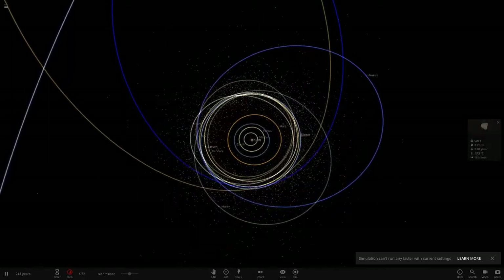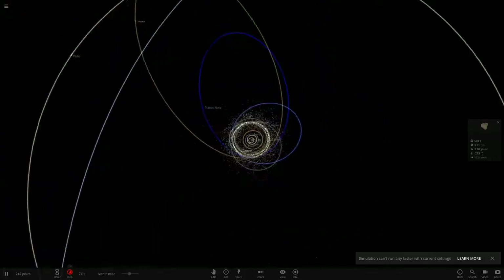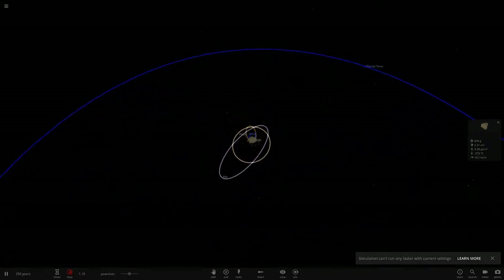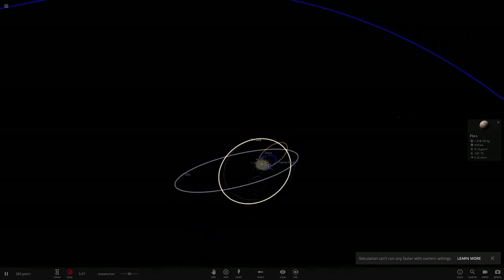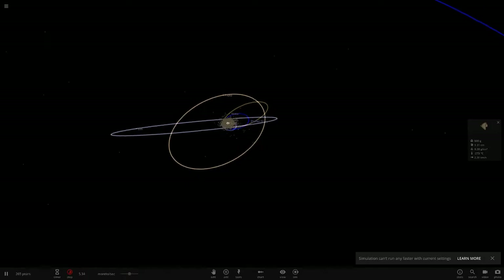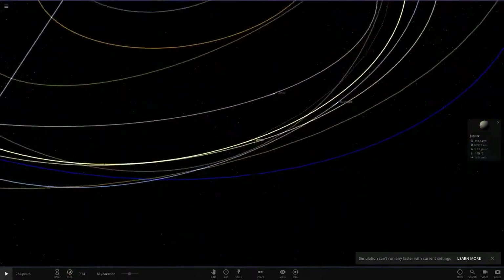Saturn looks like it's catching up with Jupiter now. Just look at this — a lot more objects have been tossed out. There are many of them being thrown far beyond Planet Nine's orbit. These objects are going out to the orbit of the Kuiper belt now. Just after the orbit of Pluto you have the Kuiper belt, and these objects are slowly but surely making their way there. Poor little asteroid belt — it's just being shredded by all these gas giants.